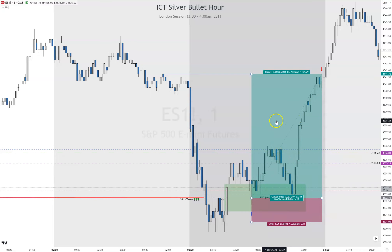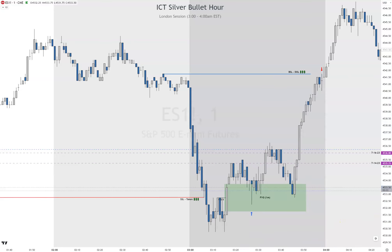If I had taken a partial at 60% I wouldn't have gone to break even anyway, but we got our trade setup. That is your London Silver Bullet session for Friday August 4th, NFP day.